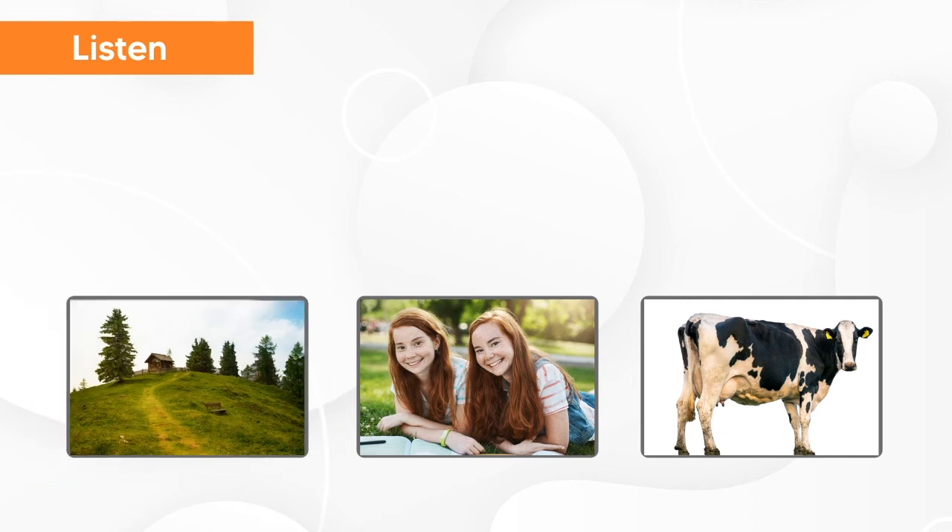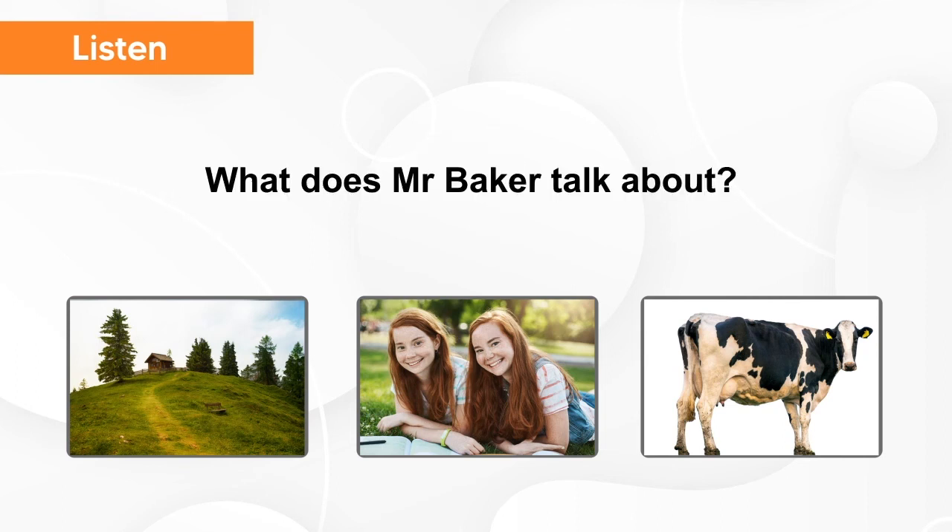Now, listen again and try to understand what does Mr. Baker talk about. I'm one of three sisters. My little sister is Ann. My older sister is Keith. What does Mr. Baker talk about?